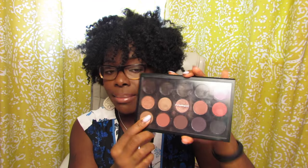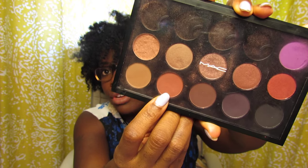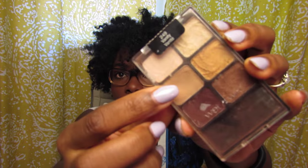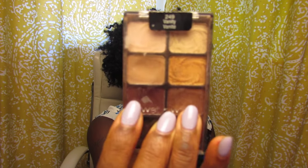For today's eye look, I used MAC — this is a palette I made myself. I used this color called Brown Script to create a transition color from below the brows into the crease. The next color I used is from the Wet and Wild Vanity palette — this creamy cocoa coffee color — and I put that all over my mobile lid.